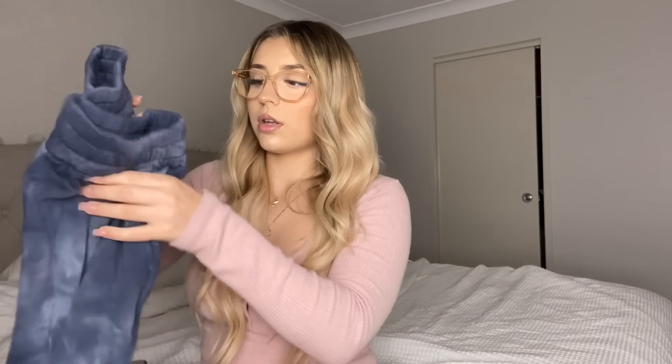Next is this jogger set which is extremely comfortable. It's tie-dye! The pants have tight bands at the ankles, and they have real pockets which is really handy. I've worn this a couple of times already. The top is a little boob tube, also tie-dye, with elastic on both the top and the bottom so it sits really nicely.